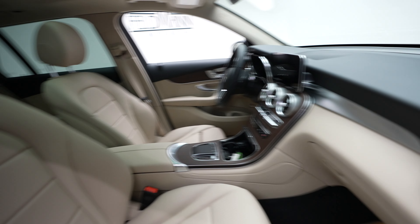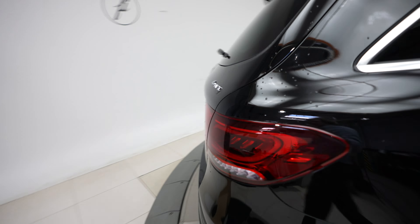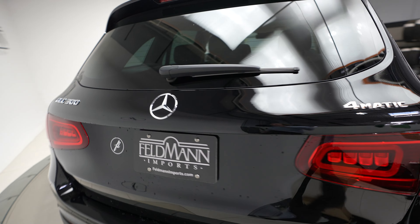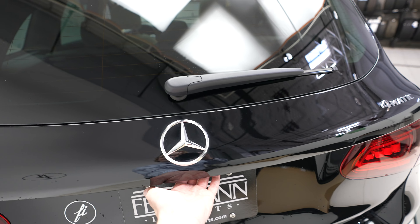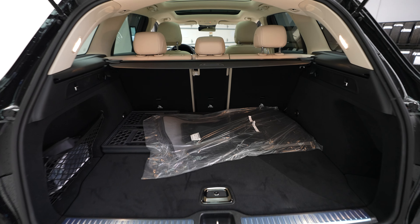Sunroof. Blind spot assist. 4MATIC, Mercedes-Benz and GLC 300 badging, and a power opening and closing trunk.